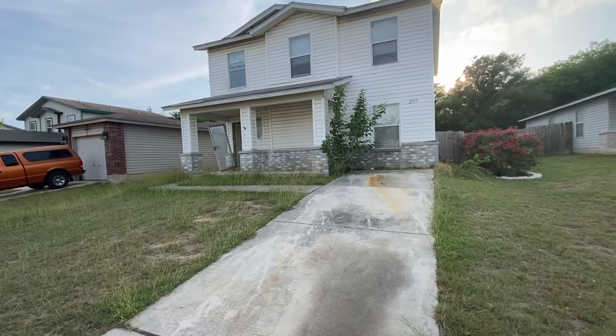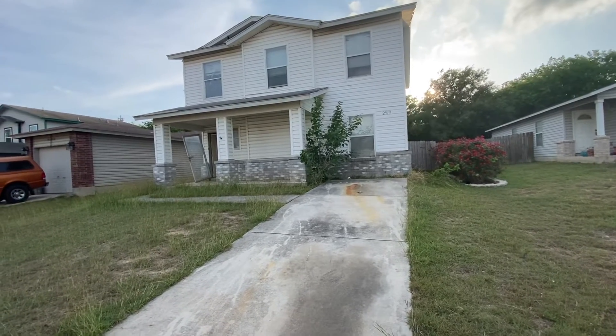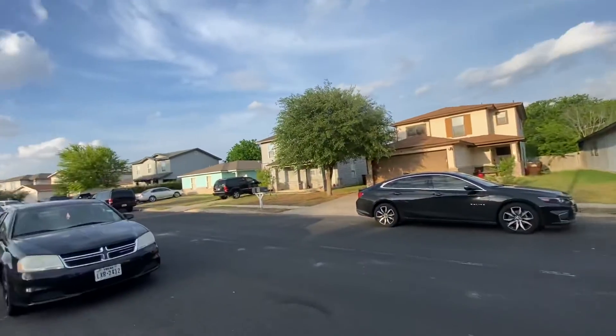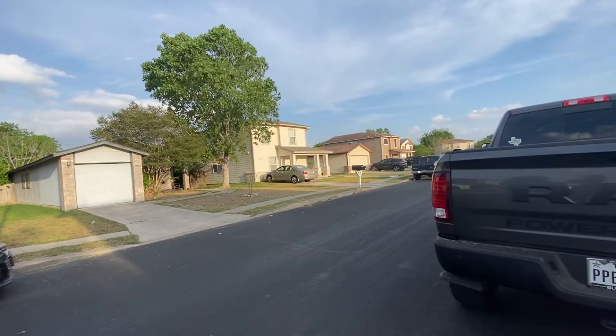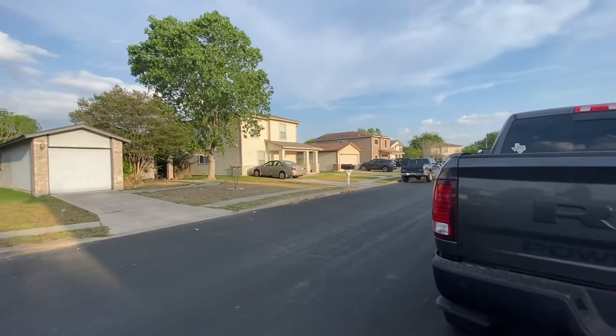This is the video walkthrough for 2919 Butterfly Pass. I'm gonna give you a street view. That 2926 is an exact replica of your build, or of your home.